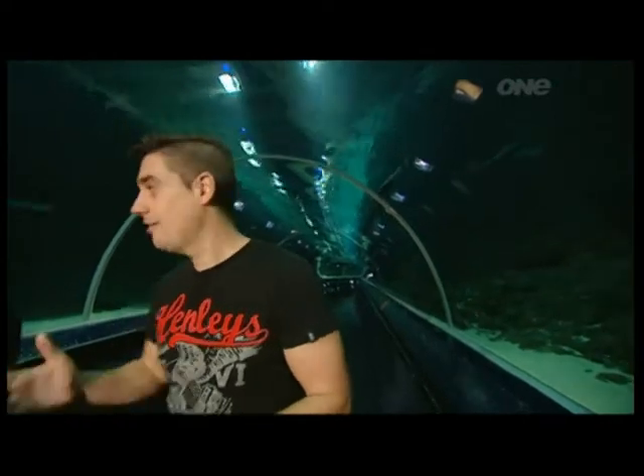Kelly Tarlton's are offering a unique experience here for anybody that wants to come and dive with their amazing sharks. We've come up with this new segment called 'Can We Kill Rod?' and Joe here is the senior aquarist, and it's his job to make sure that doesn't happen.